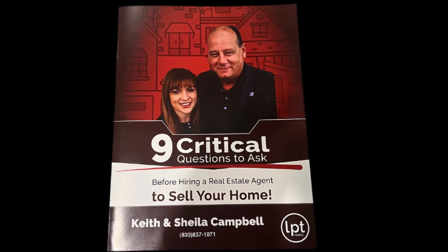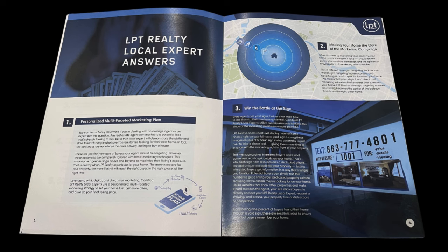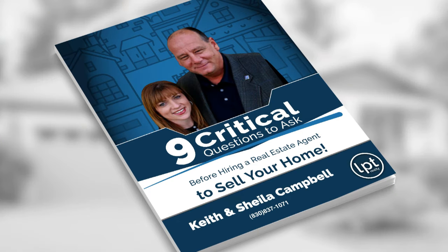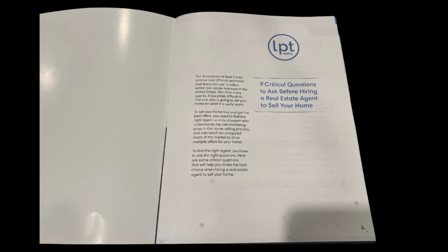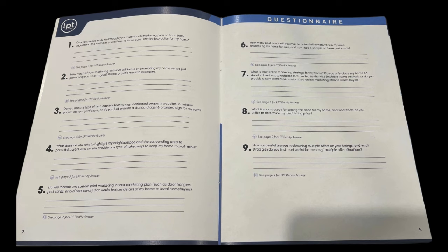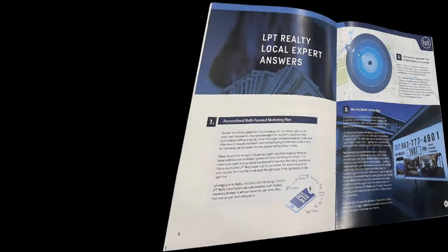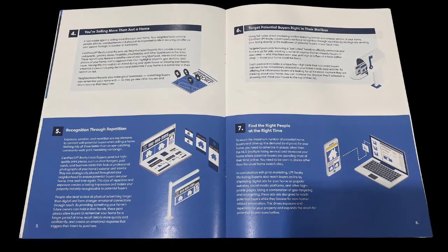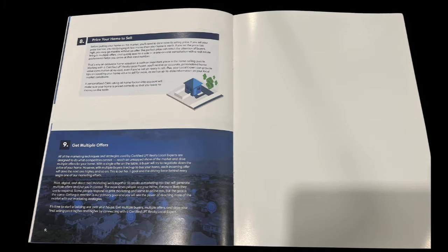The other thing we walk in with is this right here — the nine critical questions. This is a document we bring along that we actually send to you before you even talk to us, because we want you to have it in your hands when you talk to another realtor. It covers things like the agent's local expert personalized plan, the core of their marketing campaign to get your house sold, winning the battle at the curb, selling more than a home, recognition through repetition, mailbox targeting, finding the right people at the right time, pricing the home to sell, and hopefully getting multiple offers and selling it fast for top dollar.